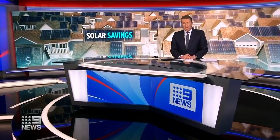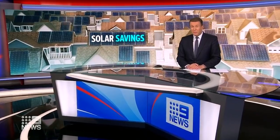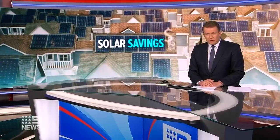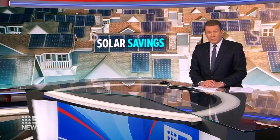In a country with so much sunshine, solar power systems are more popular than ever. More than two million homes now have them. But a new scheme aims to take it a step further, turning individual systems into energy generators and earning households extra cash.